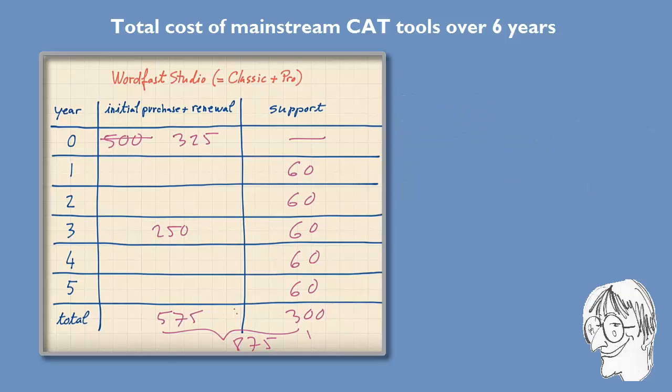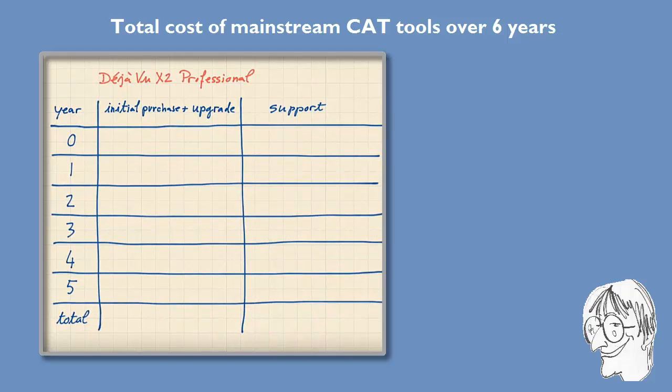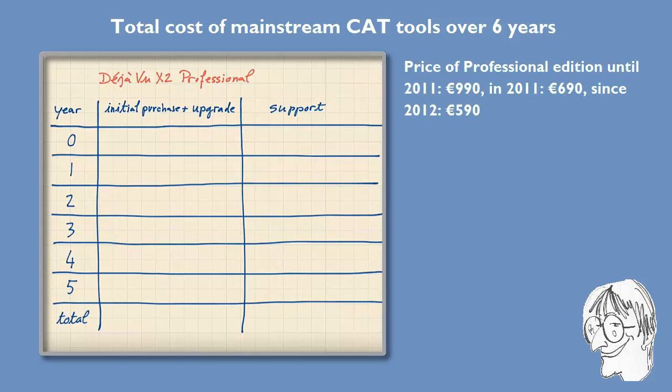Now let's look at the last tool, Déjà Vu, which is really a tricky case because you have to make a lot of assumptions. The list price of Déjà Vu used to be very high — until a couple of years ago it was almost €1000, €990 to be precise. When they introduced Déjà Vu X2 they decreased the list price to €690, and this year they decreased it further to €590. Even that is theoretical because they've had many special offers, and right now you can get a Déjà Vu X2 license for €250.